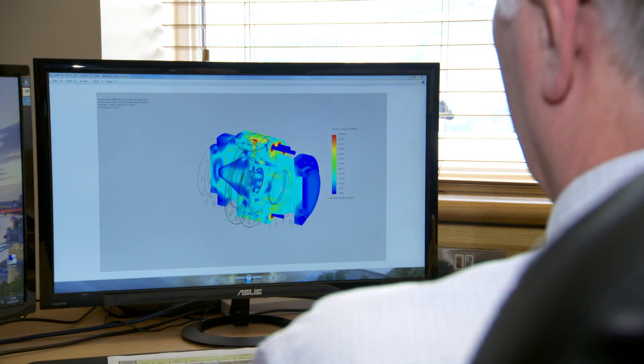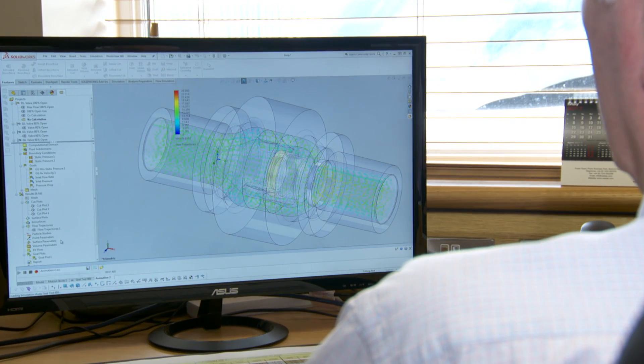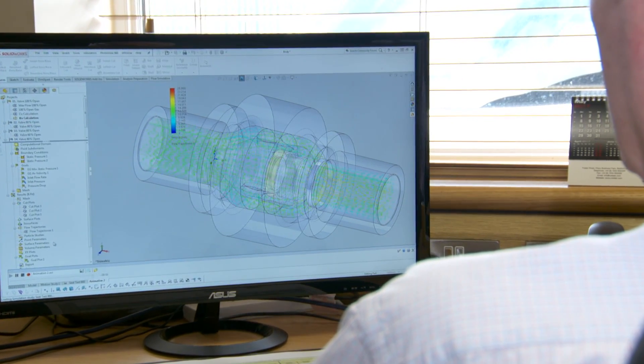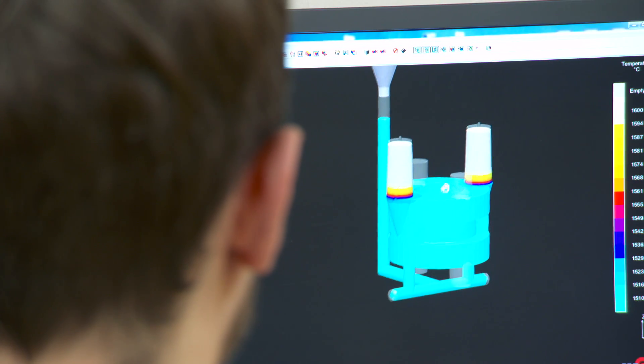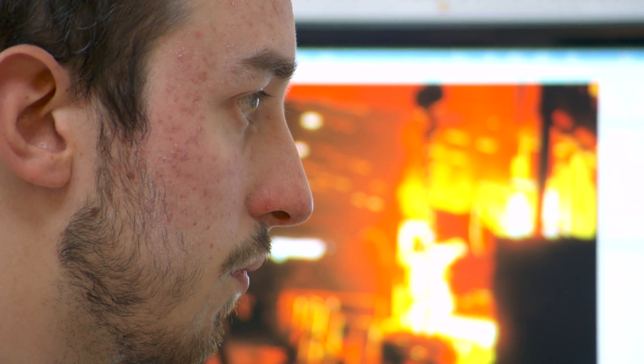We make high-integrity components here and we have all the facilities on one site. So all of the processes and the testing are within our own Goodwin control. That's very important so we can keep control of the parameters, those important processes, and also the testing of the material — all under the same site umbrella.